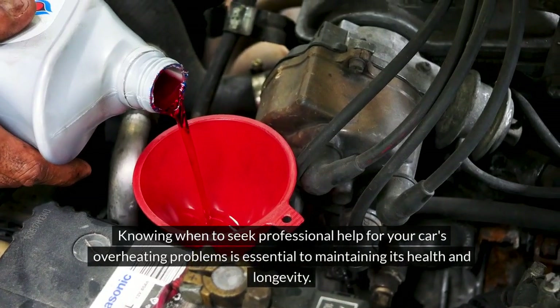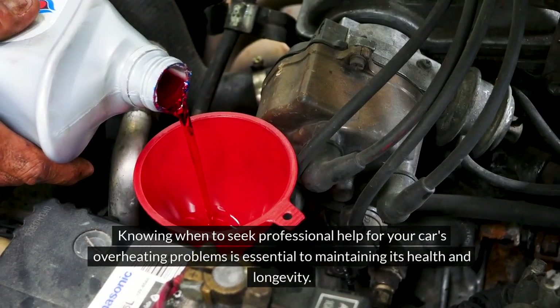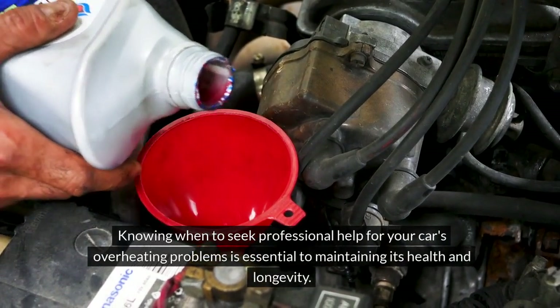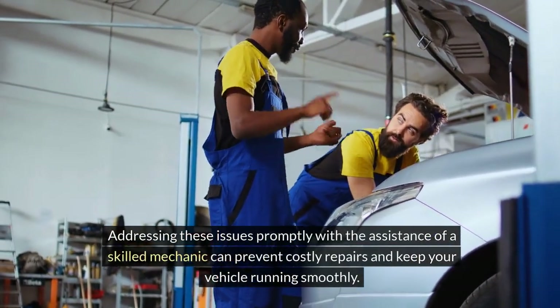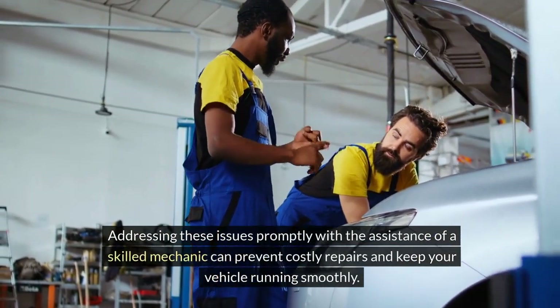Knowing when to seek professional help for your car's overheating problems is essential to maintaining its health and longevity. Addressing these issues promptly with the assistance of a skilled mechanic can prevent costly repairs and keep your vehicle running smoothly.